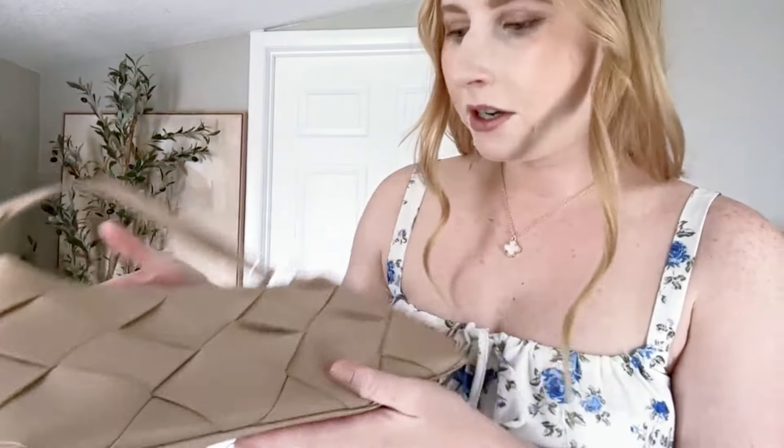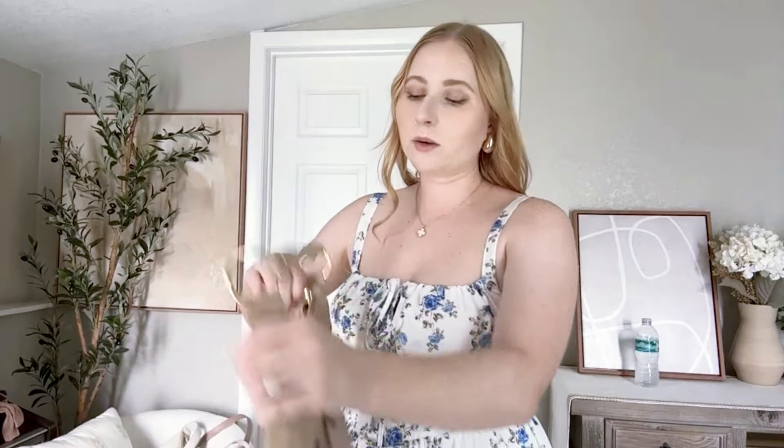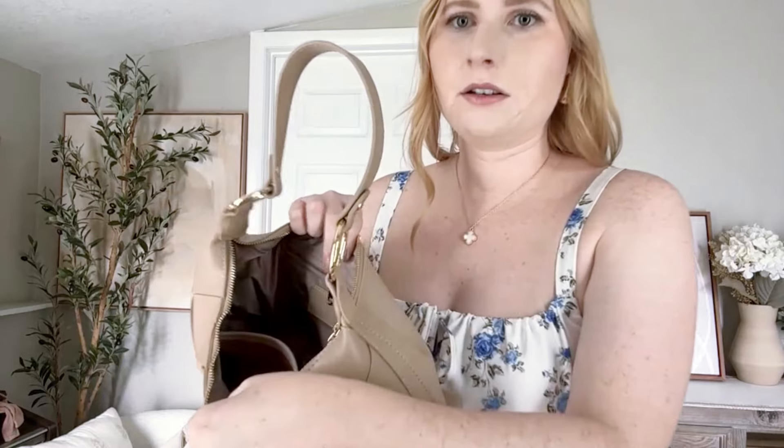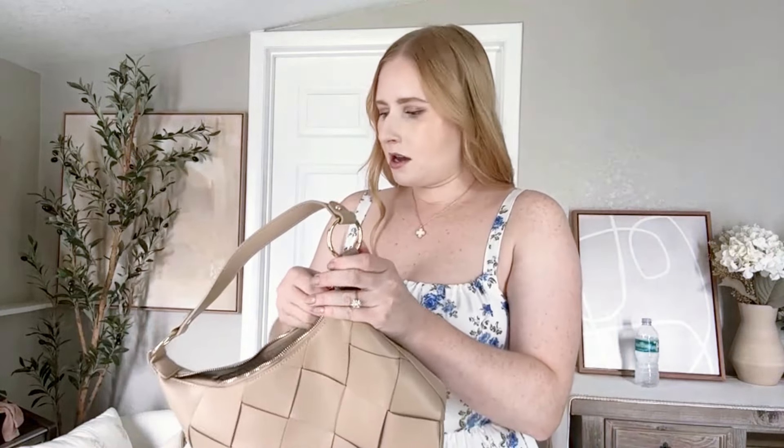From the same brand, this is another beautiful designer-inspired shoulder bag. Look at the woven pattern — gorgeous. I love the gold hardware since I'm such a gold girl. It goes well with so many of my other items and I'm excited to carry it into fall as well. It's in a gorgeous khaki color.